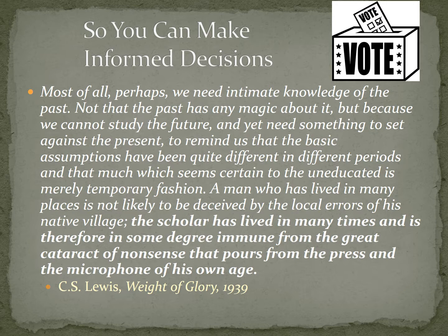So we can make informed decisions — and I'm going to read this quote by C.S. Lewis from The Weight of Glory, written in 1939. He said: 'Most of all, perhaps, we need intimate knowledge of the past. Not that the past has any magic about it, but because we cannot study the future and yet need something to set against the present to remind us that the basic assumptions have been quite different in different periods, and that much which seems certain to the uneducated is merely temporary fashion. A man who has lived in many places is not likely to be deceived by the local errors of his native village. The scholar has lived in many times and is therefore in some degree immune from the great cataract of nonsense that pours from the press and the microphone of his own age.' With social media and so much information available today, there's a lot of misinformation, and we can be easily deceived if we don't know history. By studying the history of the world, we can keep ourselves from making bad decisions.